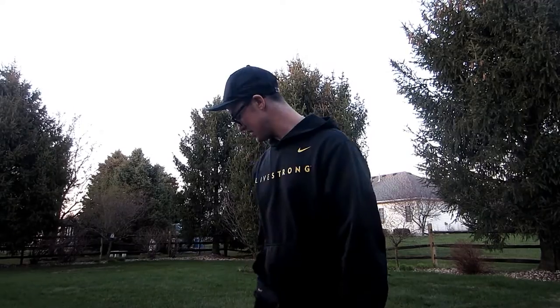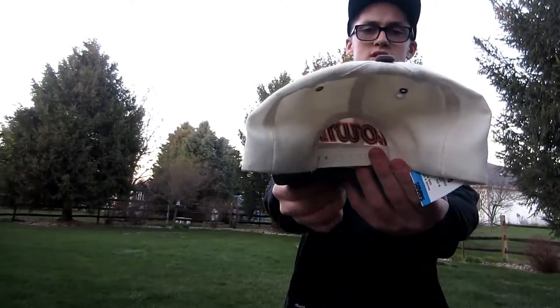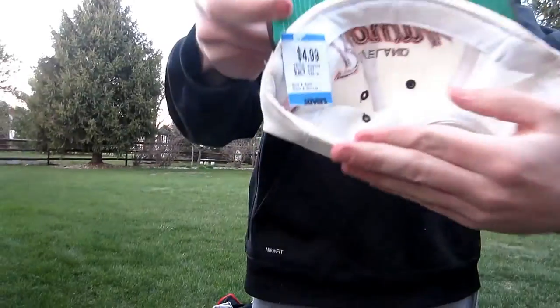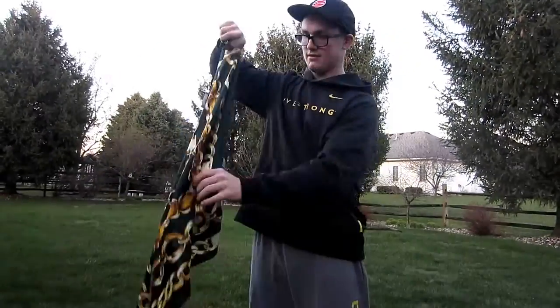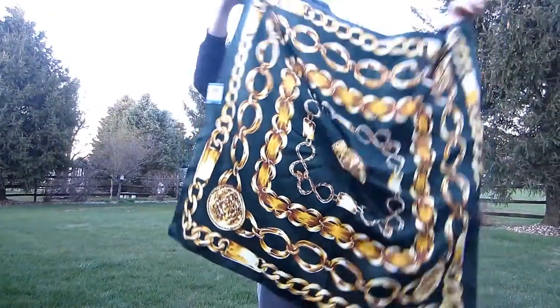Alright guys, it's been a minute since I made a video. I don't have a lot of time so we're just gonna go through really quick. I got this Cleveland Browns script hat by Sports Specialties in pretty good condition — haven't touched it yet for $4.99, really sick hat, I'll probably keep that. Go Browns! And I got this Chanel scarf — for those of you that don't know, it's a bootleg, but why not for $5.99.